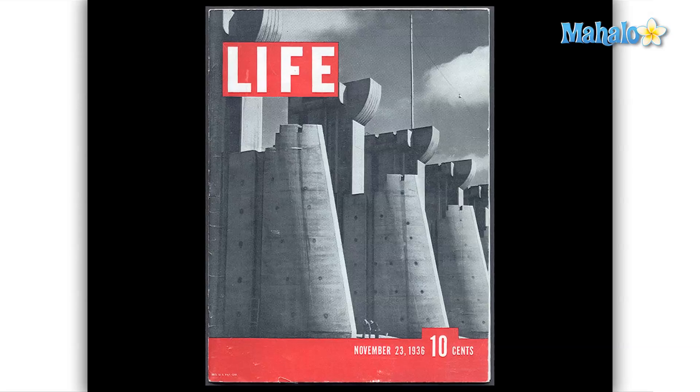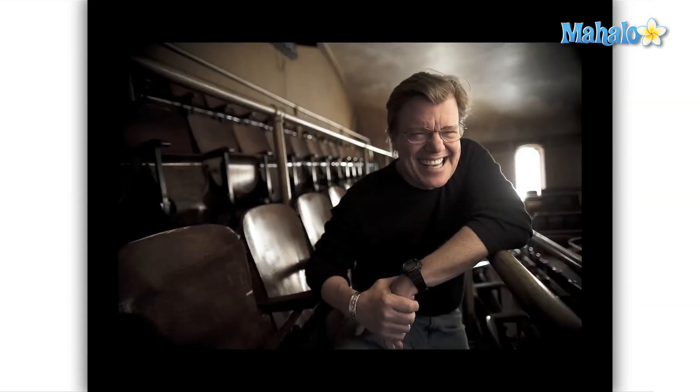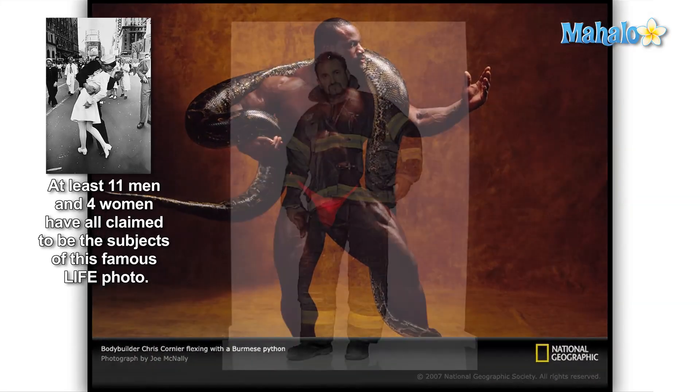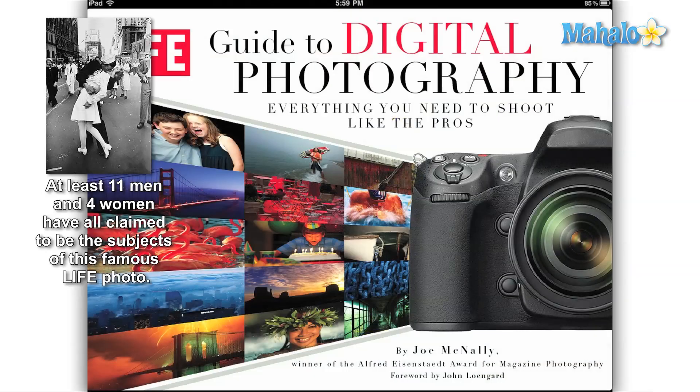With this bold move, LIFE established a legacy of distinguished staff photographers that began with legendary photographer Alfred Eisenstadt and ended with the award-winning Joe McNally. In addition to LIFE magazine, Joe has also worked with National Geographic, Fortune, and the New York Times, to name just a few. In the LIFE digital photography guide, McNally brings his 30 years of professional expertise to your iPad.